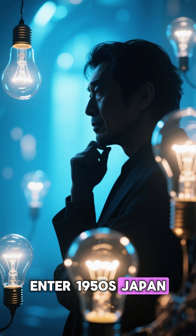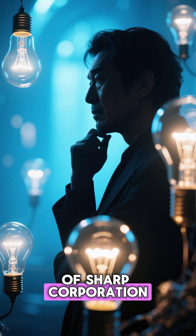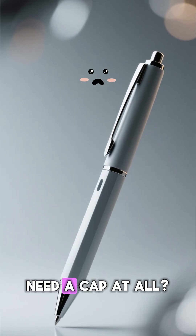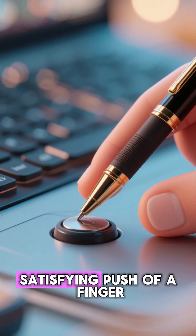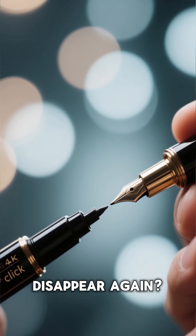Enter 1950s Japan, where a man named Kuchi Hayakawa, the founder of Sharp Corporation, had a brilliant idea. What if a pen didn't need a cap at all? What if, with just one satisfying push of a finger, the ink tip could pop out and disappear again?